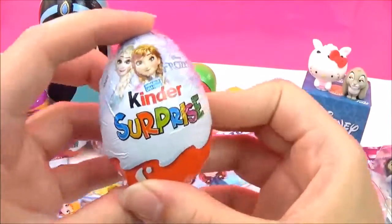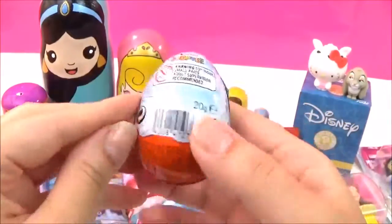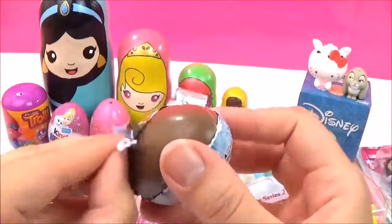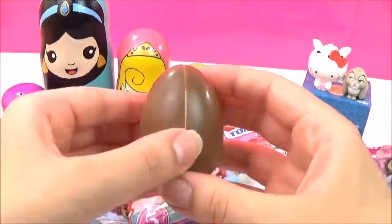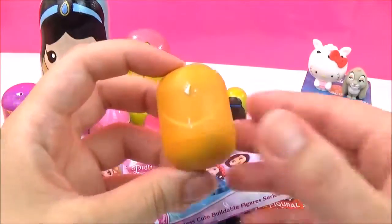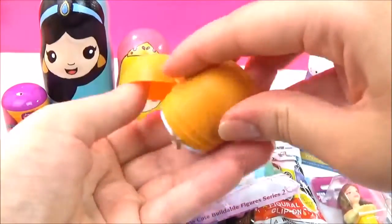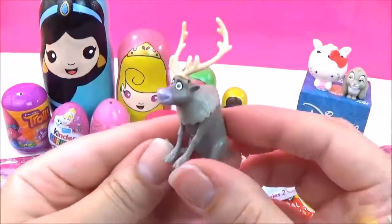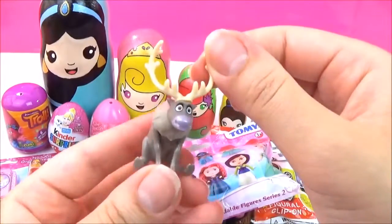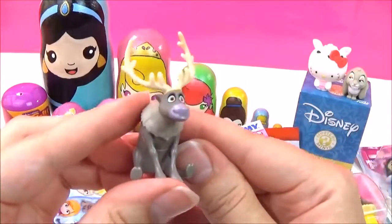Let's open up this Disney Frozen Kinder Surprise Egg next. I wonder which surprise we'll get. Lots of yummy chocolate. Who do we get? It looks like Sven! Let's put him together. And there is the adorable Sven! I think his head moves — a tiny bit. Super cute!